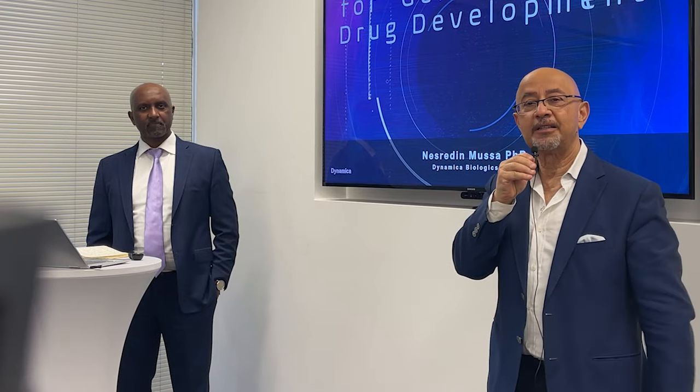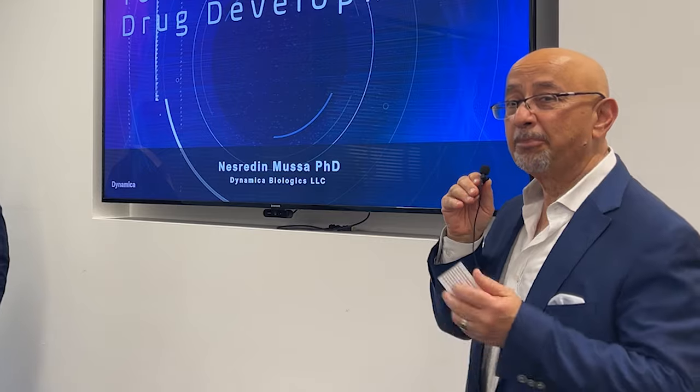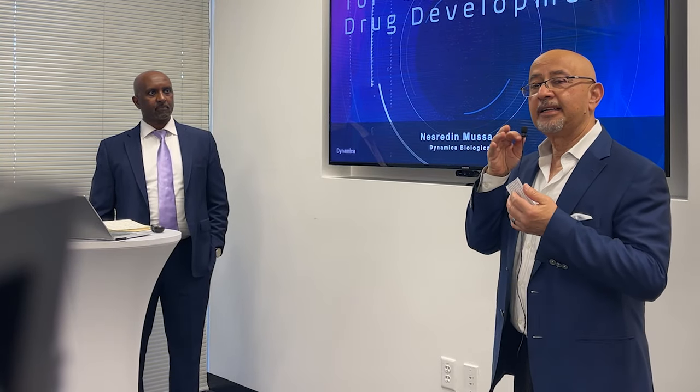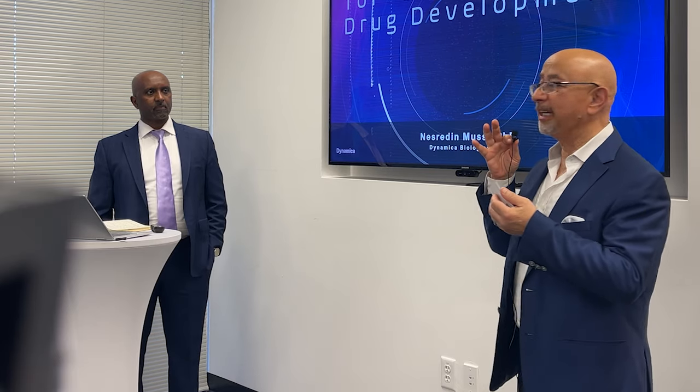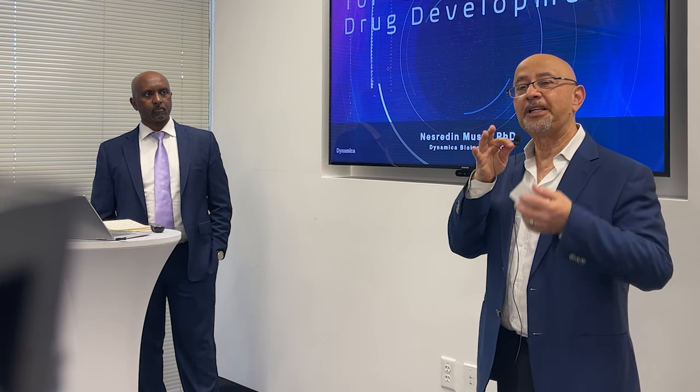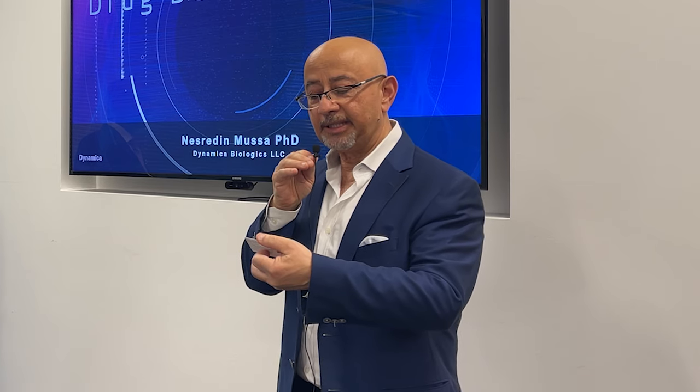Welcome to Emory Pharma speaker series. Today we're honored to have Dr. Ness Moussa here presenting on analytical strategies for gene therapy drug development. Dr. Moussa spent a number of years working on his master's and Ph.D. at University of Surrey in the UK. He spent 11 years at Lonza, five years at Bristol-Myers Squibb, five years at Ultragenyx — a gene therapy, cell therapy, and orphan disease company. Recently, Dr. Moussa started his own consulting company, Dynamic Biologics Consulting, and we are a client of Dr. Moussa.